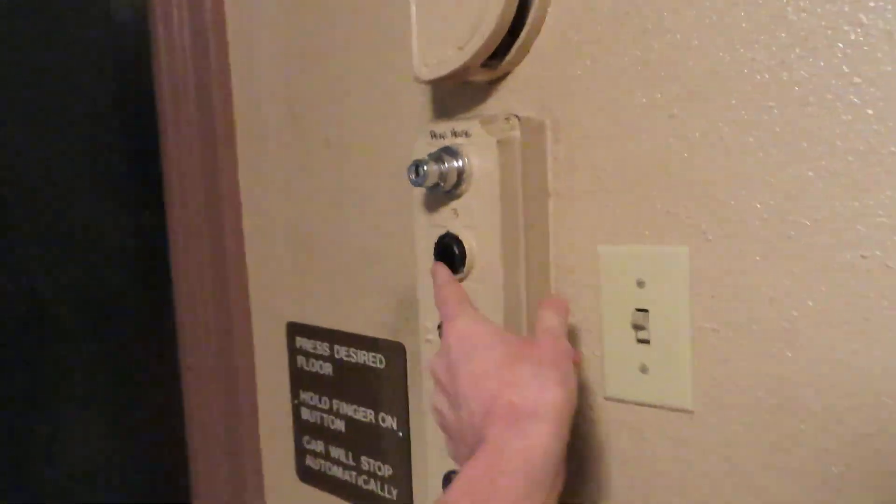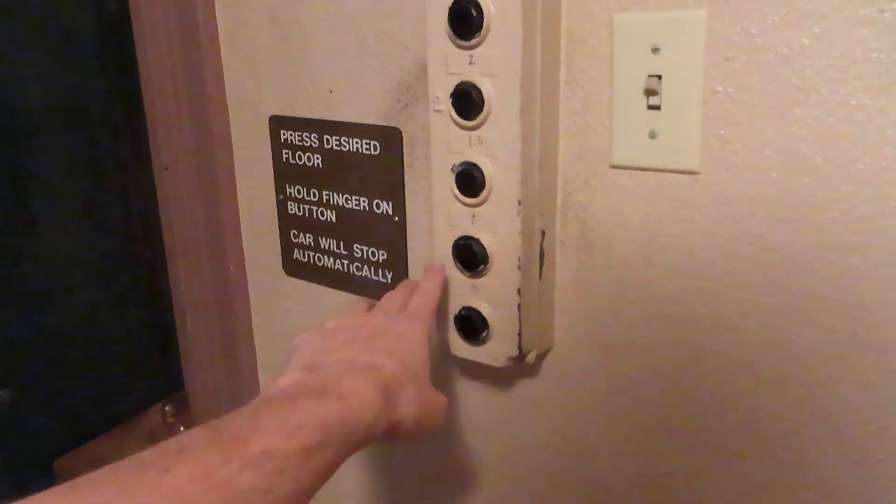That did not level very well. Here's the basement. One more ride. It doesn't level very well on three. Anyway, let's go back to one.